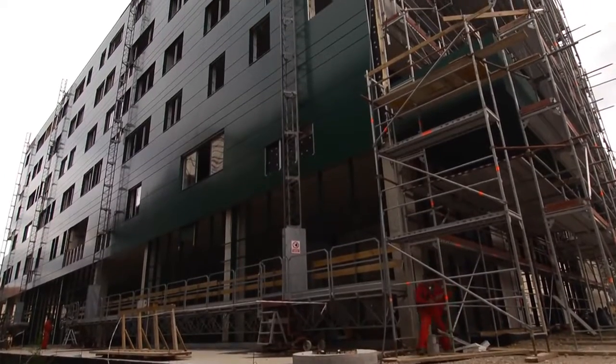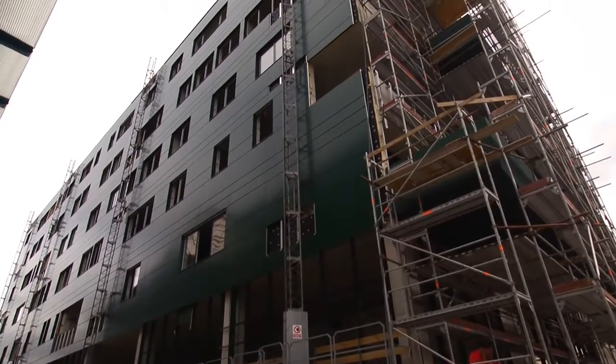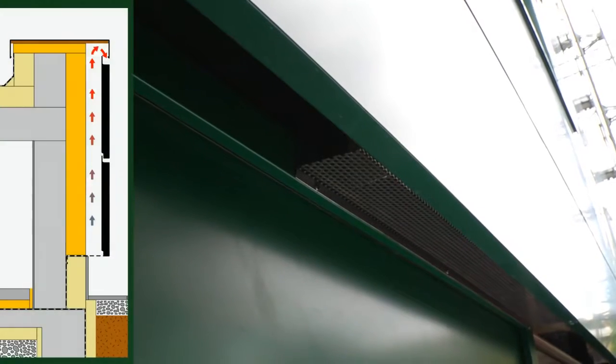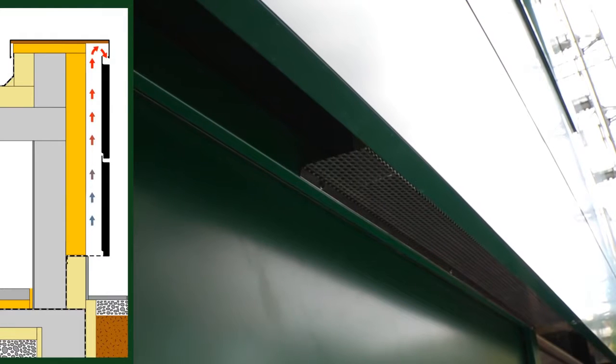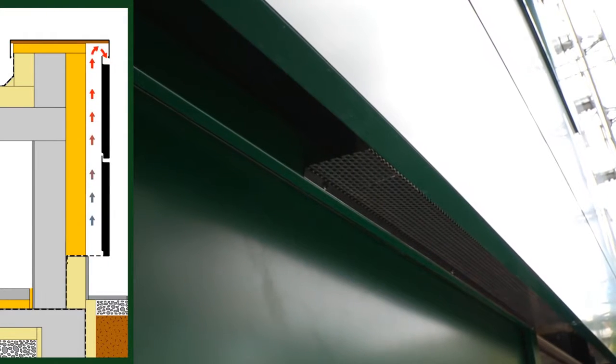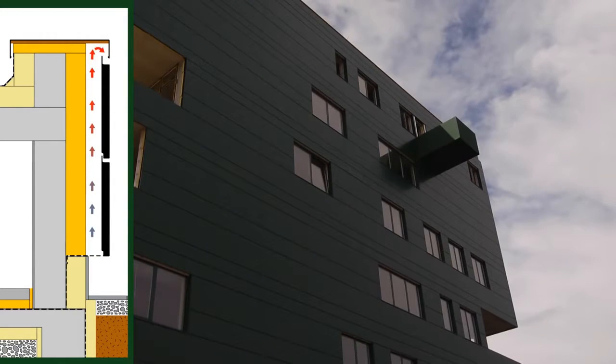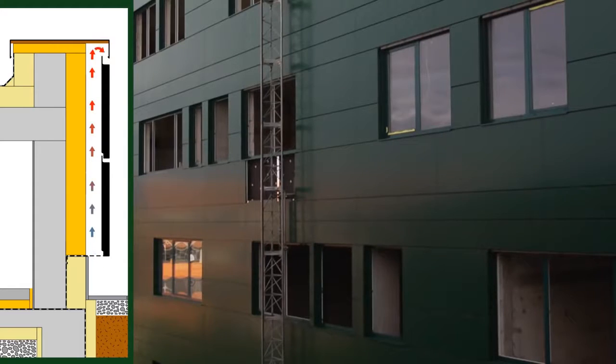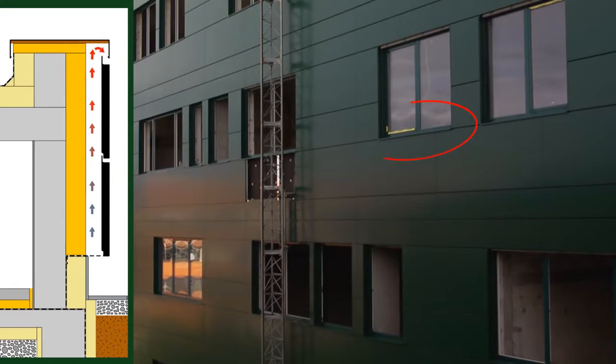A proper installation of the entire ventilation layer is of crucial importance for the proper operation of the ventilated facade. A ventilation grill strip is attached at the lower edge of the ventilated facade to prevent the access of animals and to ensure the inflow of fresh air, which is conveyed by the buoyancy-driven air venting system along the thermal insulation to the exit points at the very top of the facade and under the window ledges.